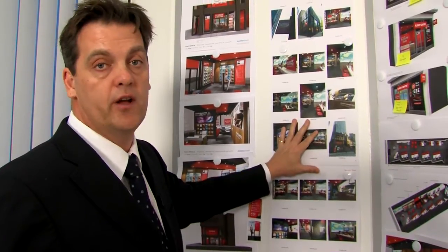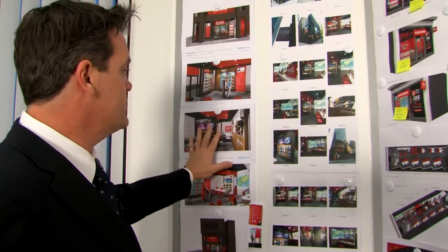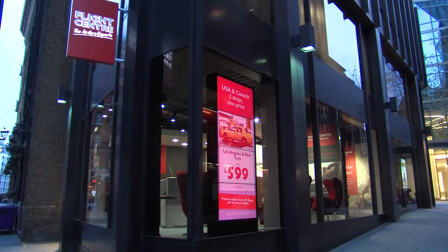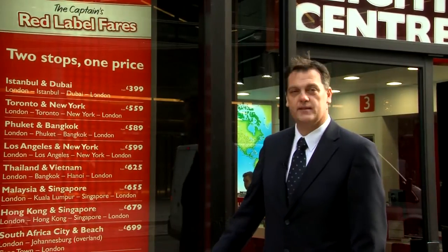What we have on the right are the actual photos taken of the shop not long after it opened in early November. As you can see, many of the images are actually identical to what we've been able to produce. This is the Victoria Hyperstore on Buckingham Gate in London. Here we've got the first piece of our red label fairs coming to life.